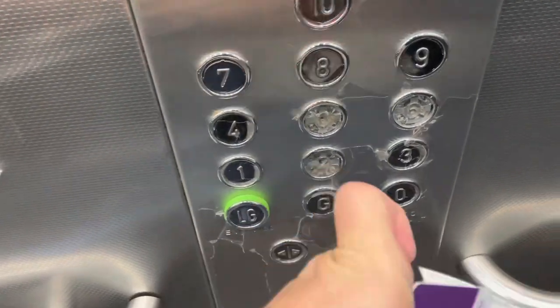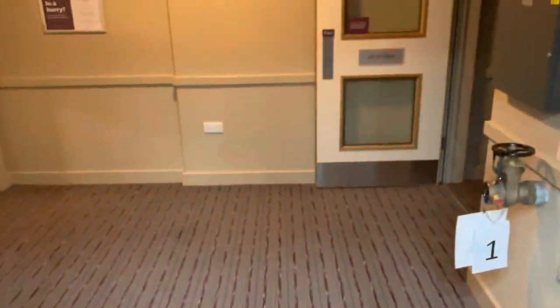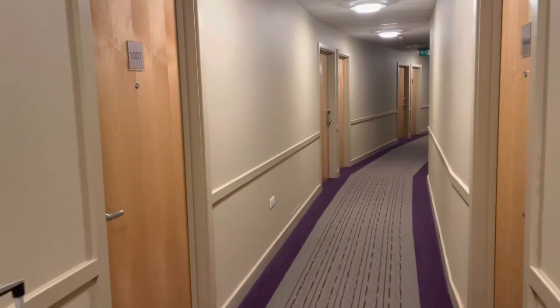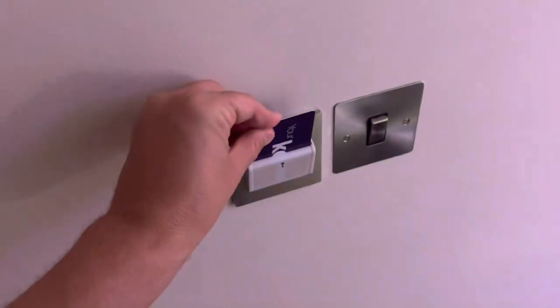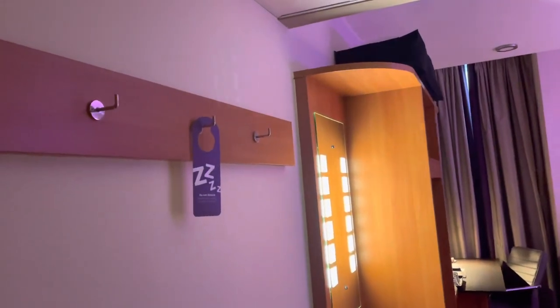Oh my goodness, it's warm in here. We are on the curved corridor — here we go, room 1007. My first tip: make sure you get at least two key cards. You're going to need one to operate the electricity and the air conditioning and so on and so forth.